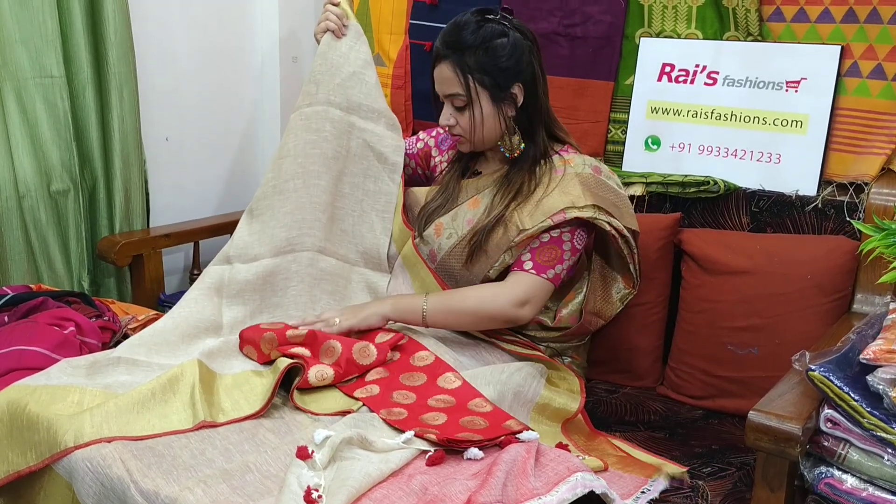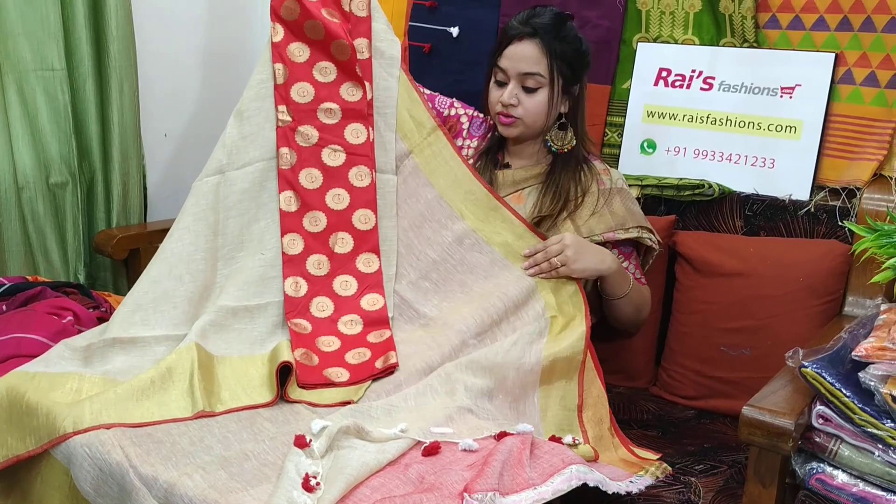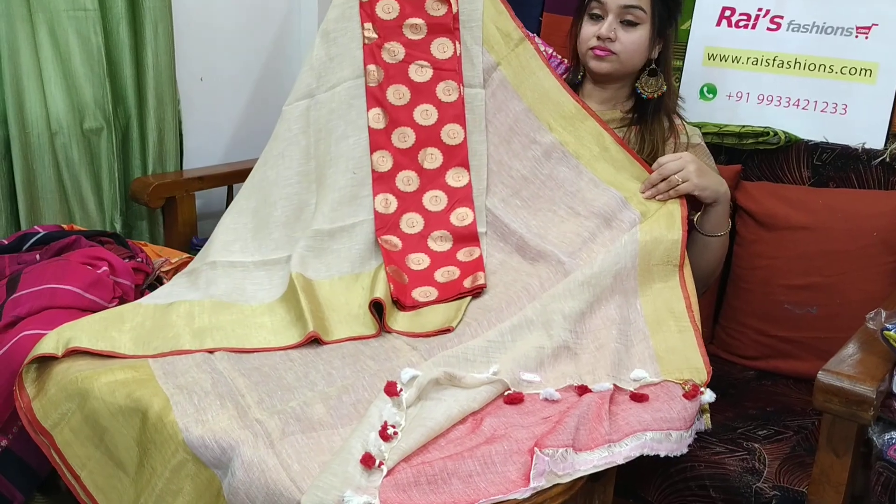I will suggest this contrast blouse piece — soft silk, fully brocade work, contrast blouse piece. With this contrast blouse piece, this sari price will be ₹2,600. Very nice one.